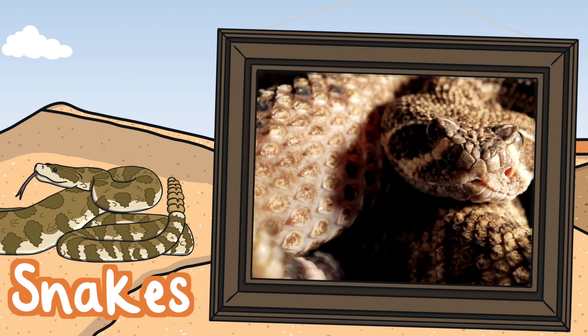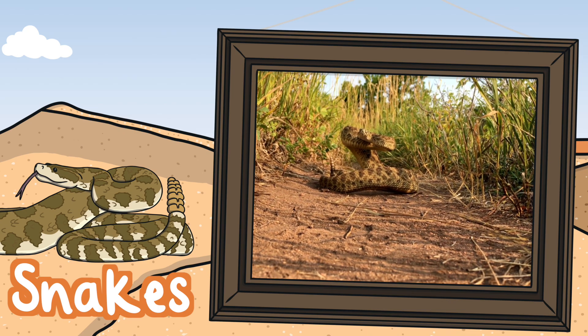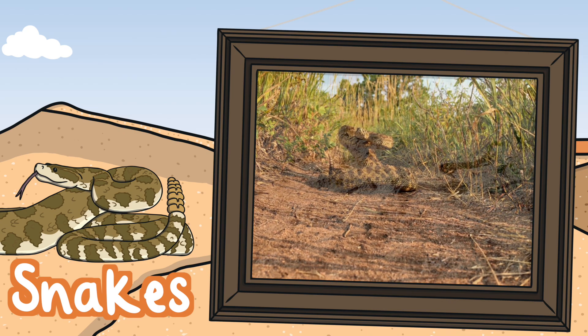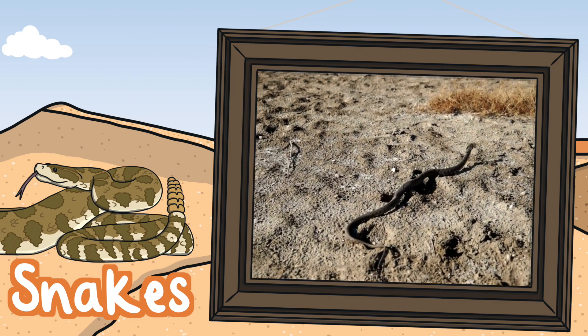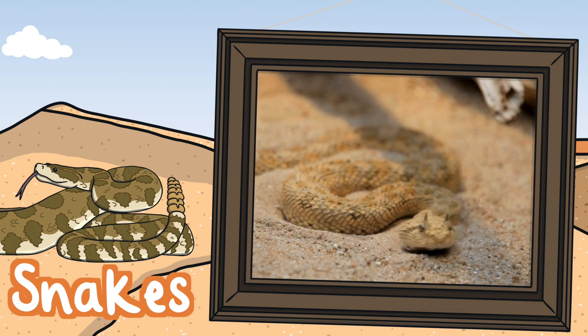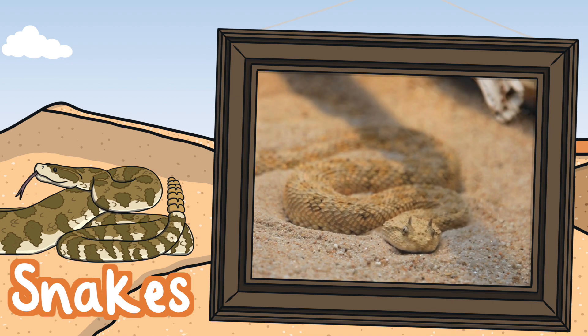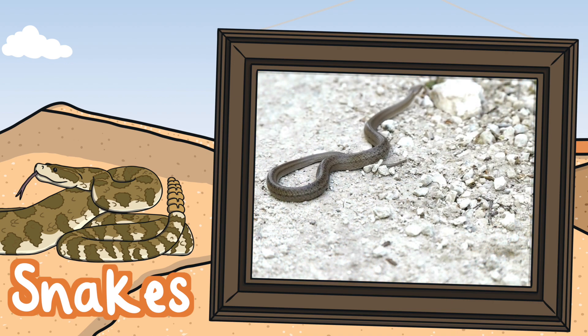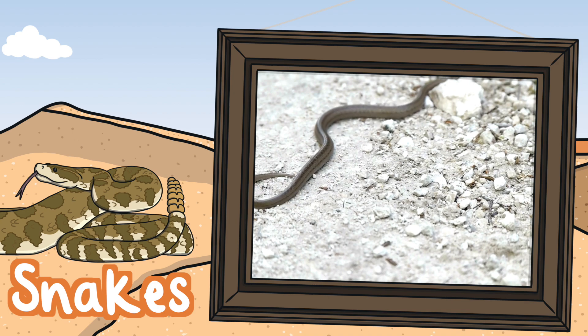Snakes. Rattlesnakes are the most famous of desert snake. They are extremely venomous. Copperheads and cottonmouths also live in the desert. These snakes are all pit vipers. They have two pits under their nostrils to detect heat, which enables them to hunt warm-blooded prey. The pits are so sensitive that the snake can detect prey and even determine the size of an animal in complete darkness.